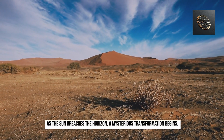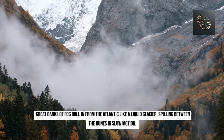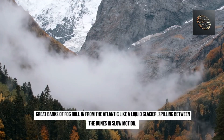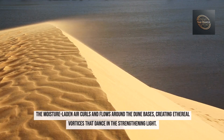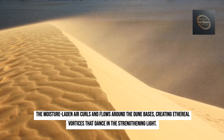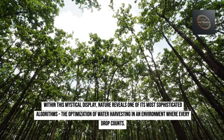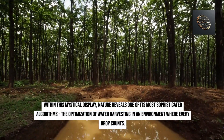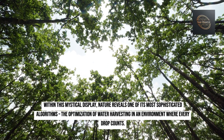As the sun breaches the horizon, a mysterious transformation begins. Great banks of fog roll in from the Atlantic like a liquid glacier, spilling between the dunes in slow motion. The moisture-laden air curls and flows around the dune bases, creating ethereal vortices that dance in the strengthening light. Within this mystical display, nature reveals one of its most sophisticated algorithms: the optimization of water harvesting in an environment where every drop counts.